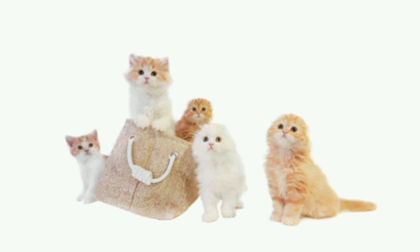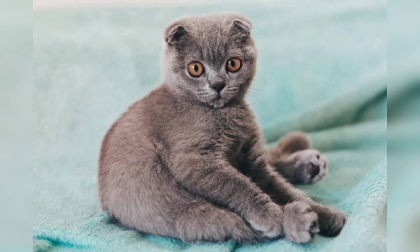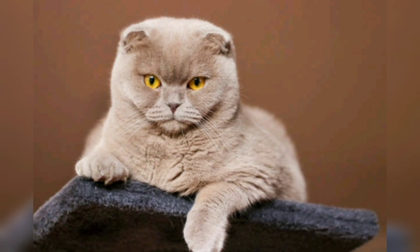Short-haired Scottish Fold benefit from weekly brushing to remove loose hair and maintain a sleek appearance. Long-haired Scottish Fold require more frequent grooming to prevent matting and tangles. Routine care also involves providing an appropriate litter box, scratching posts, and interactive toys to keep them mentally stimulated. Regular playtime and social interaction are vital for the Scottish Fold's wellbeing.